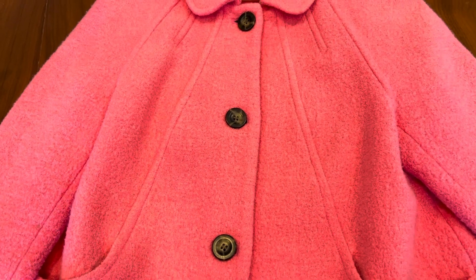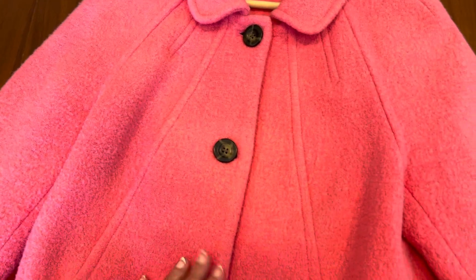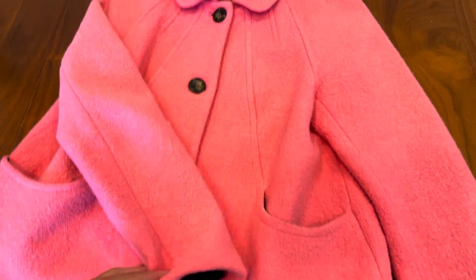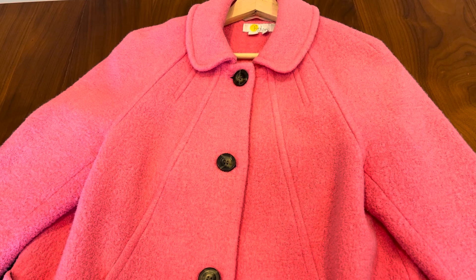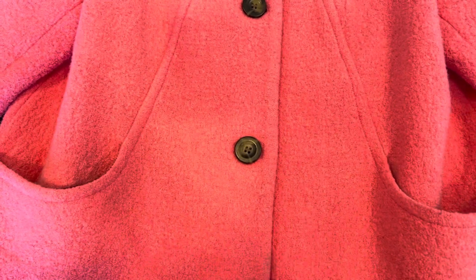I have a lot of clothing pieces from Boden over the years, but here are some of my older pieces and I'll show you how they've worn over the years. This is a jacket I have from them — I've had this jacket for at least four to five years. It has two pockets on either side. You can see I've worn it a lot, so it's starting to show some wear and tear.